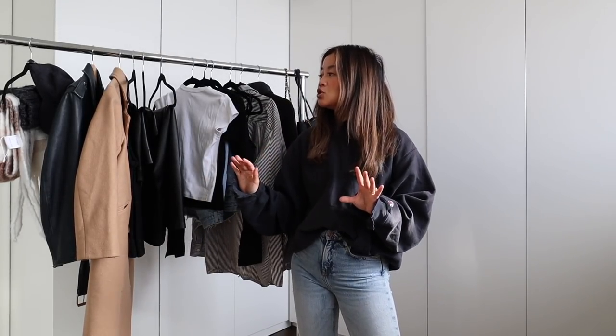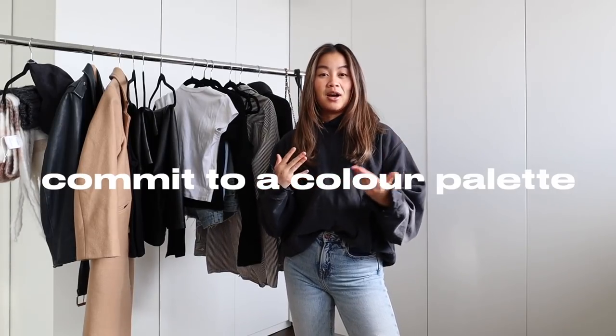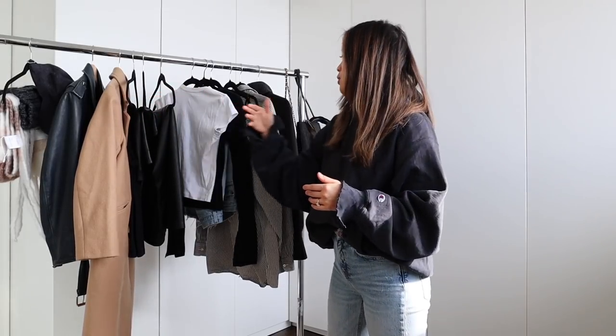One thing you absolutely want to do when creating a capsule wardrobe — or trying to curate your wardrobe to make it faster to get ready in the morning or just look amazing — is to stick to a color palette. I know that can sound limiting, but especially when I pack for trips or I just don't know what to wear, I tend to gravitate towards pieces in the same type of color story. You'll know this goes with that, you can mix it up, everything has a multi-purpose, multi-function. You're going to get more wear out of your pieces, period.